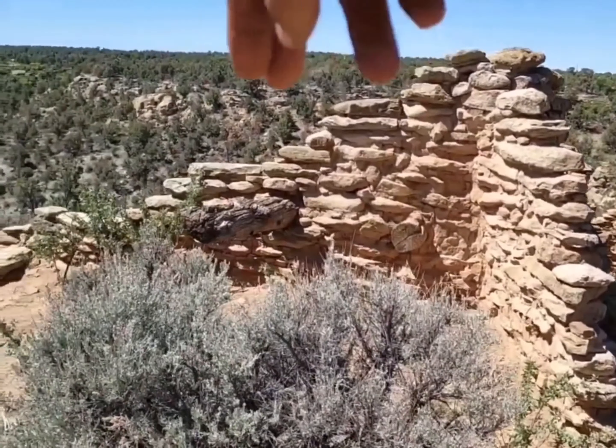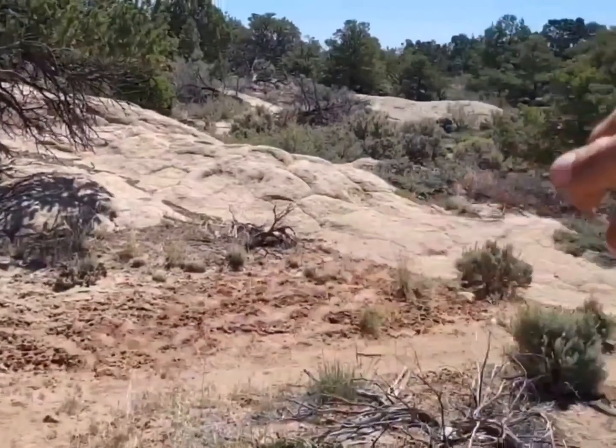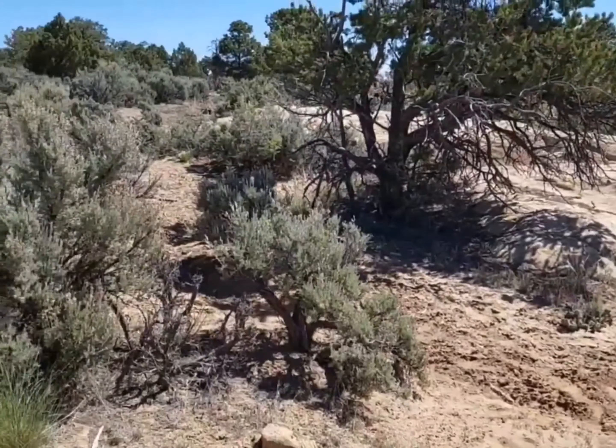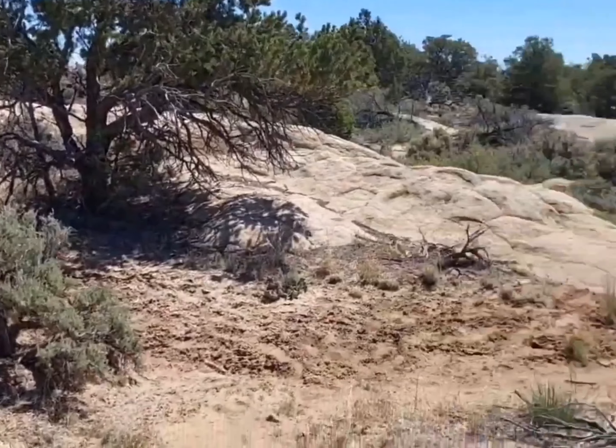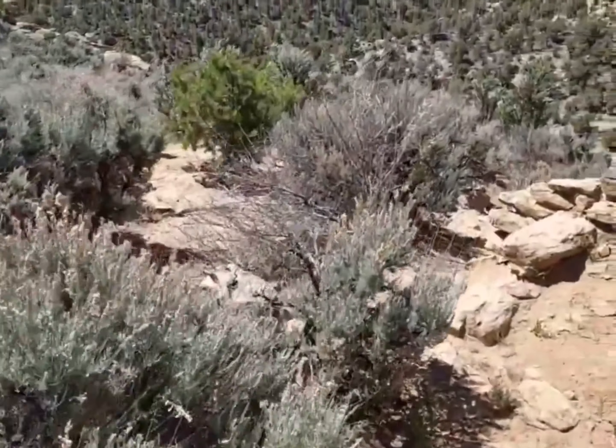You've got the main pueblo and then this building. Of course it's torn down — probably torn down at the same time that the hogans down here were torched. And then the hogans over here are torched as well, as I've showed you, because there were mighty wars with the Spaniards.